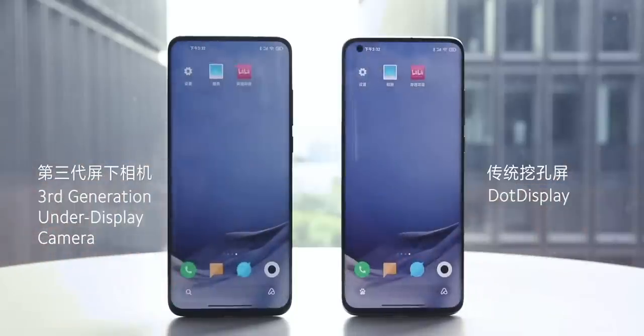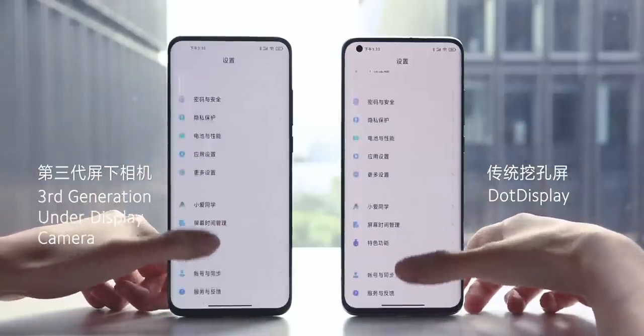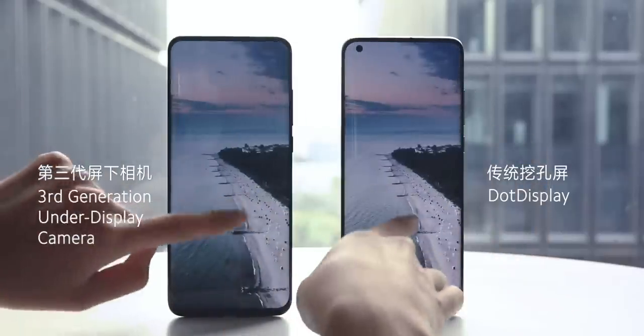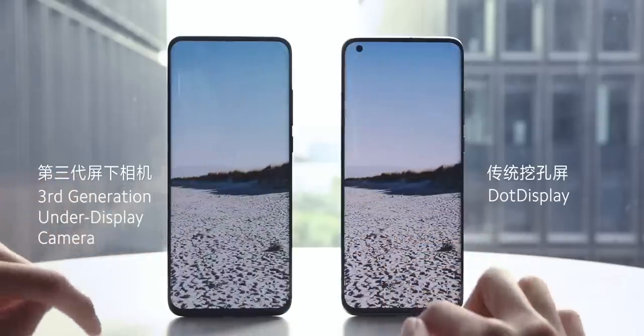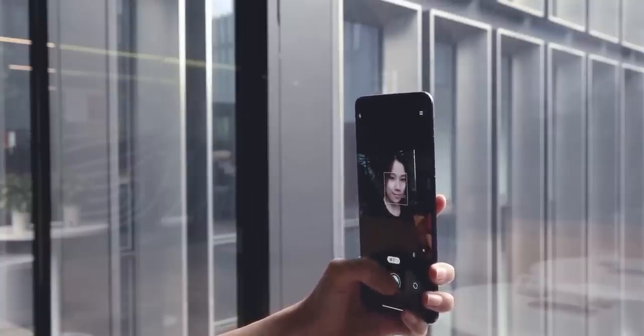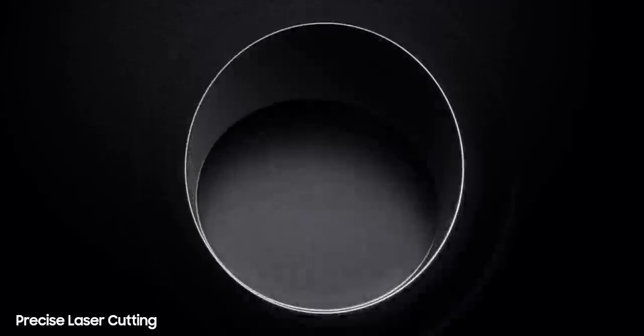There's another approach companies are taking to make the under-display camera a reality, and that's by using a transparent display over the selfie camera. Samsung has also considered this option, but this approach is even more complicated than HIA2. So if Samsung is launching an under-display camera for next year, they're going to use HIA2 tech and not the transparent one, because they have made significant improvements in the former.